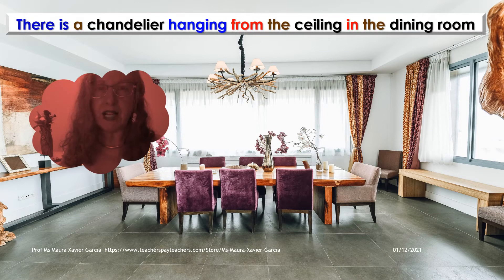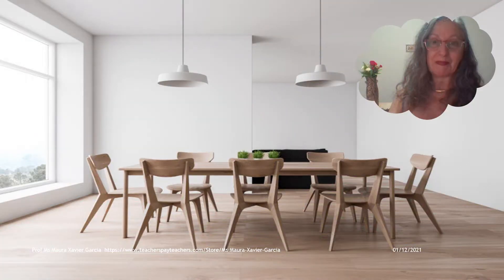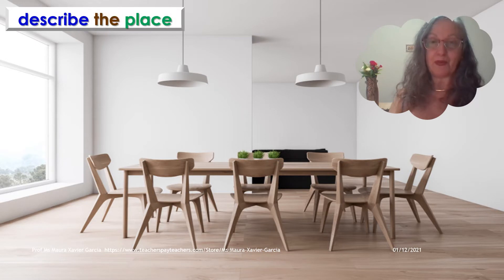There is a chandelier hanging from the ceiling in the dining room, right above the table. There are purple chairs and patterned curtains. It is a very beautiful dining room. What do you see? I see a big rectangular table with eight chairs around it, two lamps hanging from the ceiling above the table, a brown table, and three pots on the table.